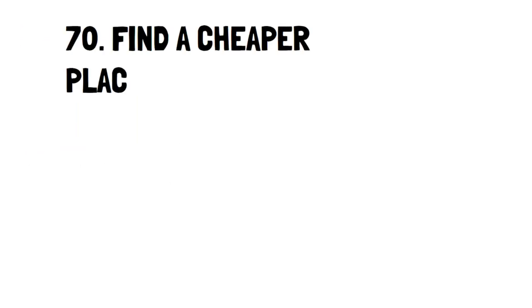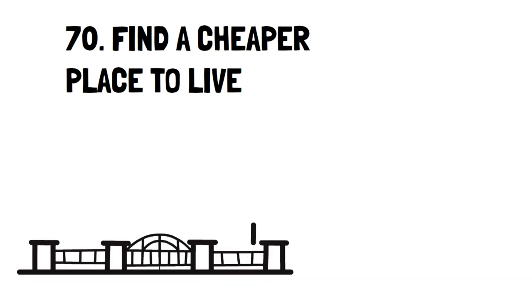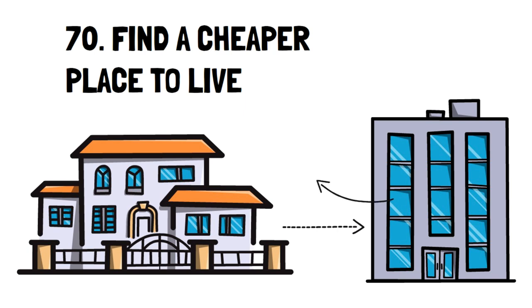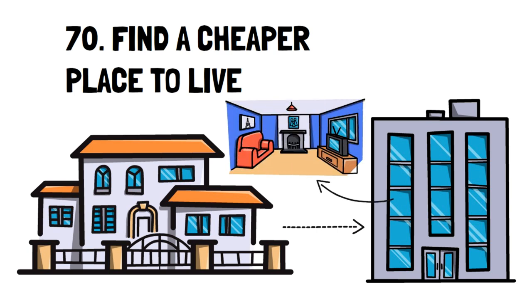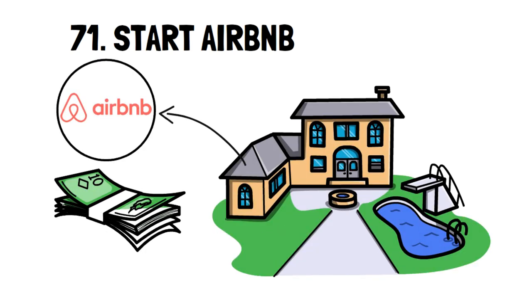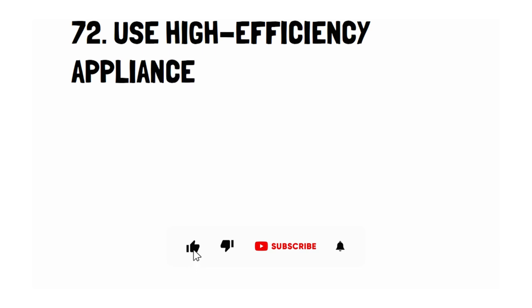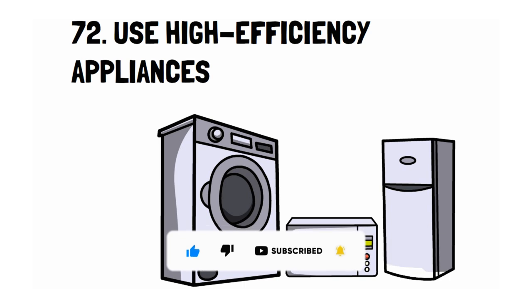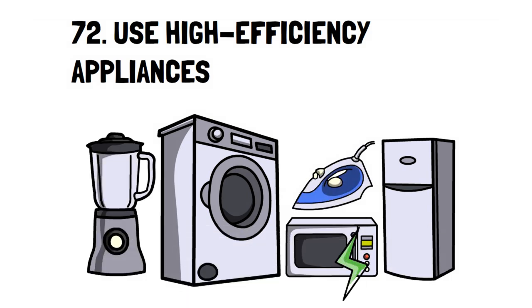Number 70: Find a Cheaper Place to Live. Sometimes the place you have is just too much for your current budget. There's nothing wrong with downsizing to suit your needs as a temporary option. It's also great if you're looking to live a bit more cheaply to save more money. Number 71: Start Airbnb. If you have a lot of spare rooms in your home, consider signing up for Airbnb to rent. It's a good passive income that can reduce the cost of your mortgage. Number 72: Use High Efficiency Appliances. Not all appliances are high efficiency — some can use quite a bit of energy. If you want to find out what appliances are high efficiency, look for the Energy Star symbol. It's a great way to save money in the long run.